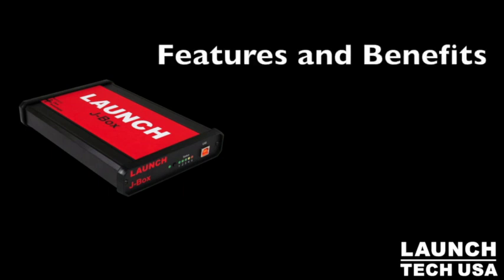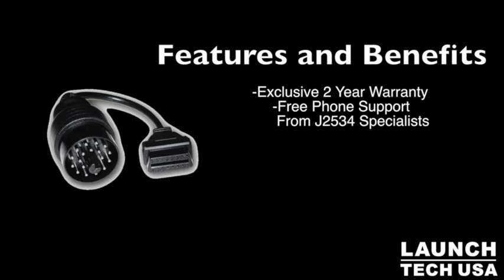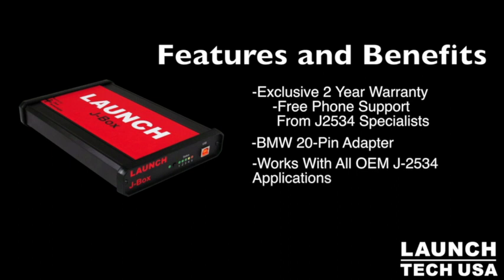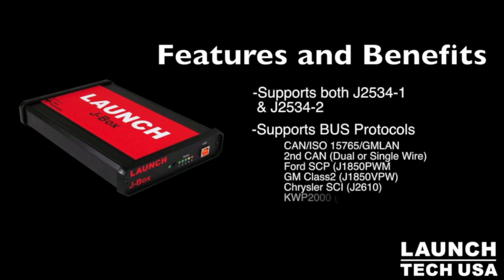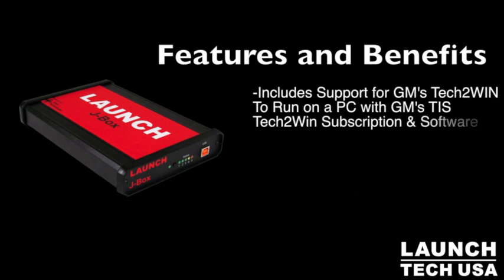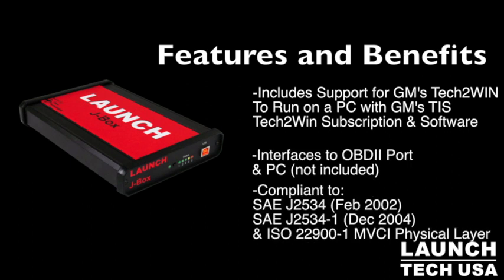Here are some of the key features and benefits of the Launch J-Box: exclusive two-year warranty and free phone support; BMW 20-pin adapter; works with all OEM J2534 applications; support for more than 36 OEMs; supports both J2534-1 and -2; supports multiple bus protocols; includes support for GM's Tech 2 Win; interfaces to OBD2 port and PC; and complies to SAE standards.